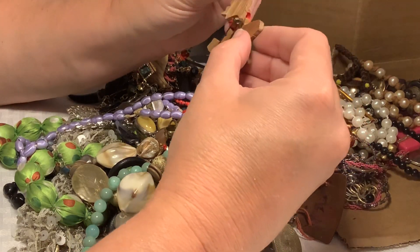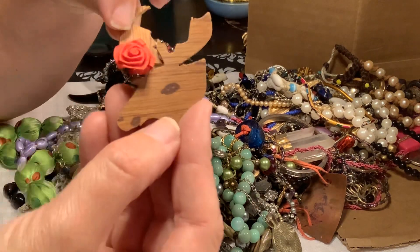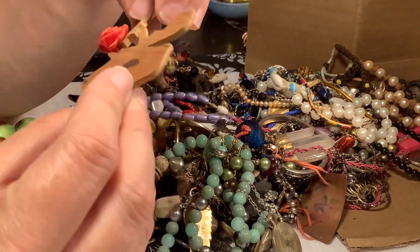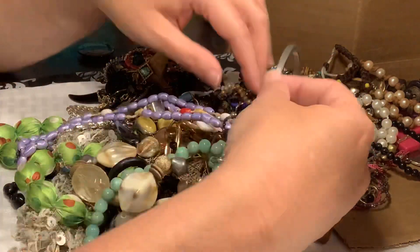This was so cute and it probably broke in the box — it was a reindeer pin. How sad it broke. I'll have to put it in the craft lot.